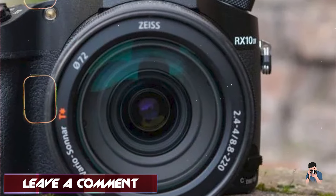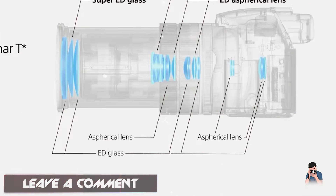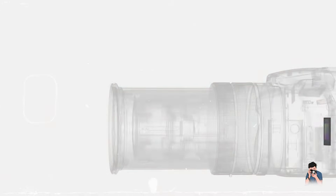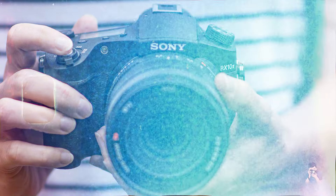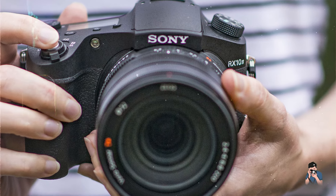The camera offers advanced autofocus with 315 phase detection points and 24 frames per second continuous shooting for capturing fast-moving subjects. It includes a tilting 3-inch LCD touchscreen and an OLED electronic viewfinder for precise composition and playback.